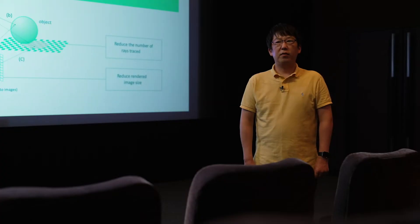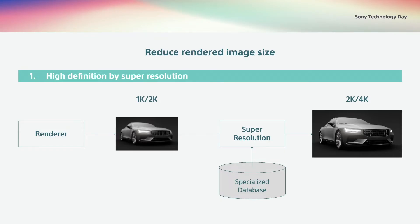Let me share with you about these two technologies. First, I'd like to introduce our high precision technology for upscaling images to super resolution quality.